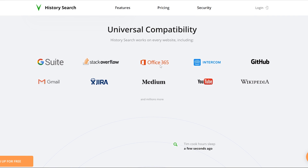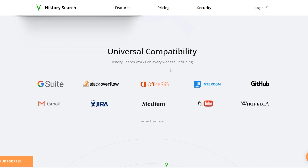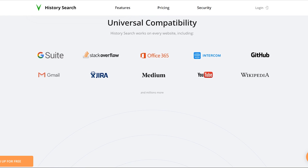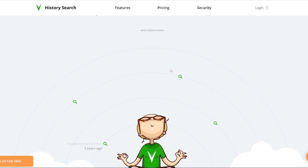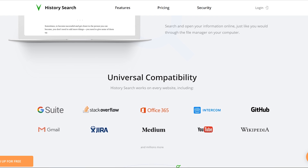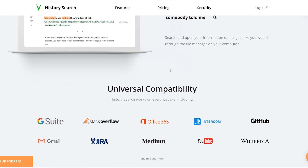It's integrated with Google Docs, Office 365, Intercom, Jira, Gmail, and YouTube. It's sort of like browser suggestions but on steroids. Super useful, saves a ton of time. It's not specifically a marketing tool of any sort, but I feel like it will save time, so I thought I could share it.